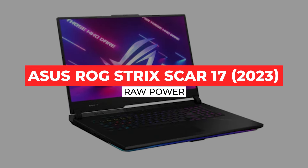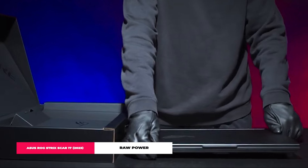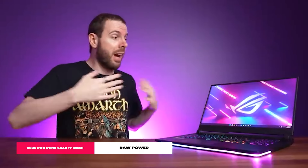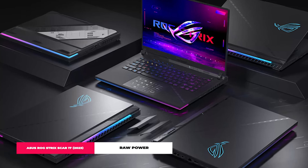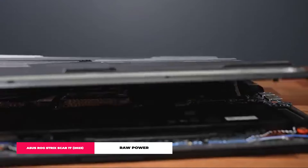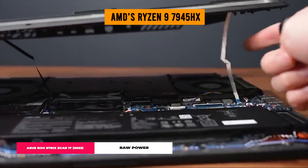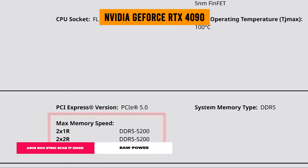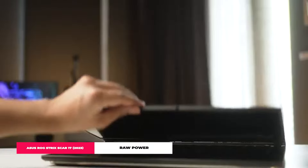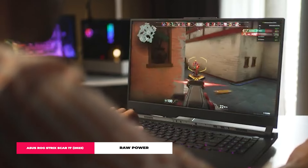ASUS ROG Strix Scar 17 2023. Get ready to meet the ASUS ROG Strix Scar 17 2023 — a true beast in the gaming laptop arena for 2024. This machine isn't just about good looks; it's packing some serious muscle. Imagine the power of AMD's Ryzen 9 7945HX with 16 cores alongside an NVIDIA GeForce RTX 4090 graphics card. This combo means you're all set for buttery smooth gameplay and creativity that knows no bounds.